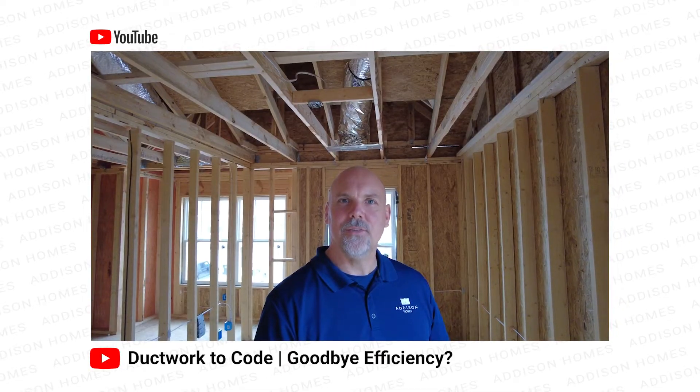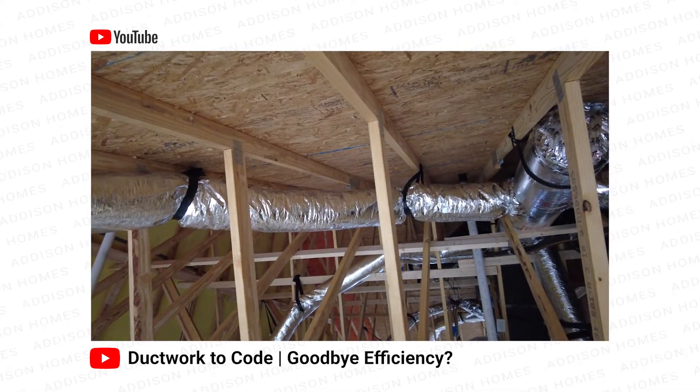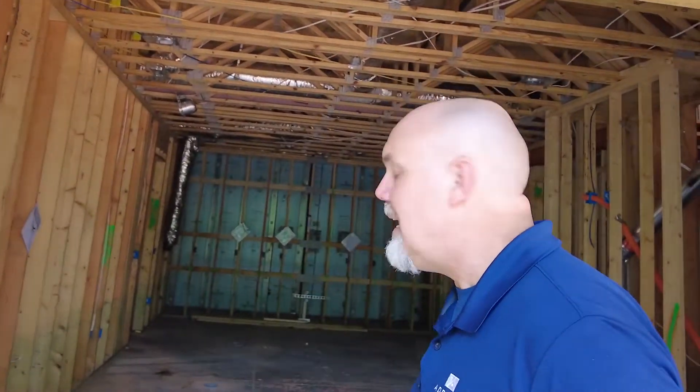That way the ductwork doesn't have to work hard to overcome, for example, the hot temperatures in a vented attic or the excessive humidity in a vented crawl space. So let's take a walk inside and look at how we accomplish keeping our ductwork inside conditioned space.